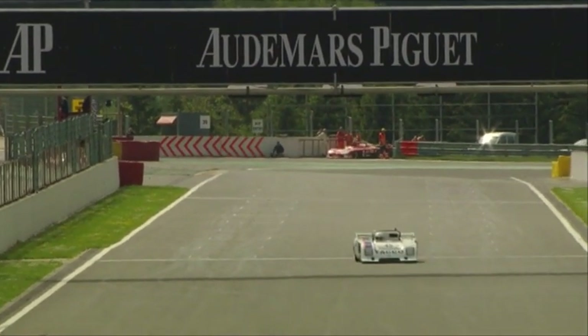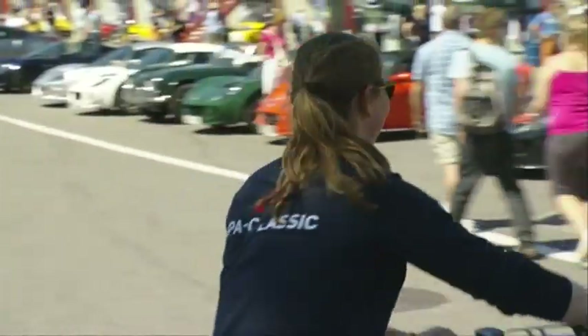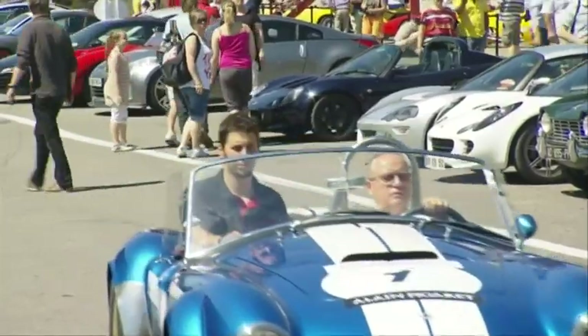After a hotly contested 60-minute race, it's Sandy Watson taking the win ahead of Frenchman Patrice Lafarge and Belgium's Marc Devey.